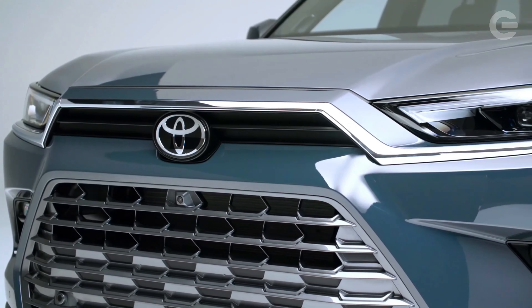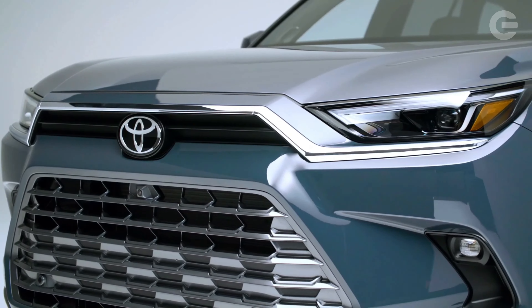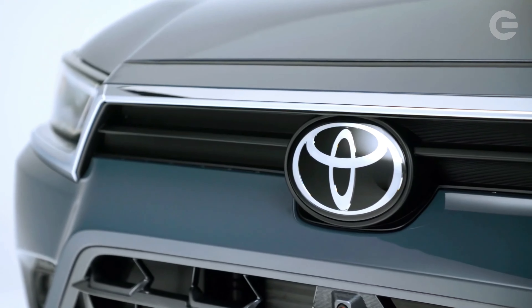Hey guys, welcome back to Global Motors Arena. If you're drawn to the Toyota Highlander SUV but feel that it isn't quite big enough for your family, the 2024 Grand Highlander might be the answer you're looking for.